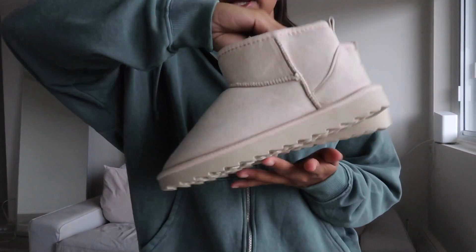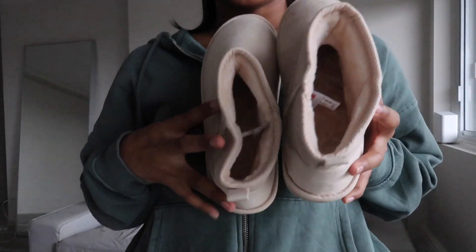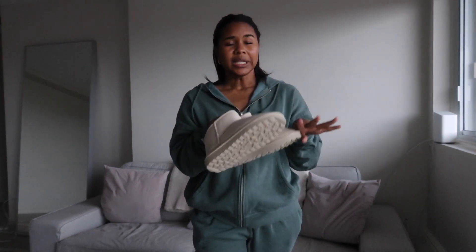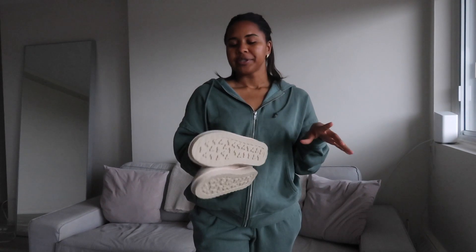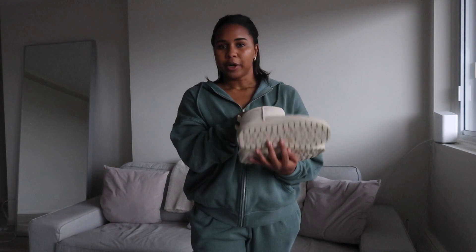Lastly from Ardene are these cute little UGG dupes. I love the lighter cream color. They're super comfortable and very soft on the inside. I personally would size up — I got them in a seven, my usual size, but they're a little snug. They'll likely stretch out over time, but if you want to wear chunkier socks, I'd recommend sizing up one or half a size.